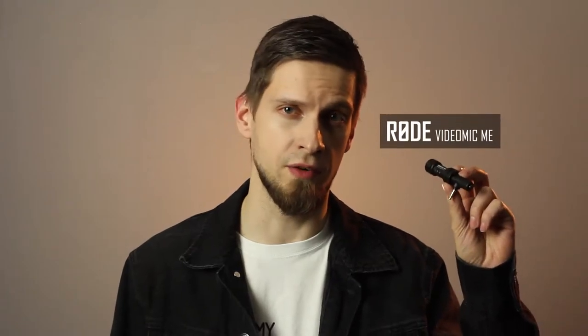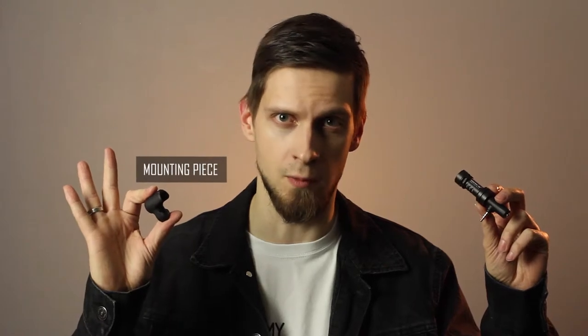The Rode Videomic Mi is a very compact directional microphone. It comes with a mounting piece, and with it you can connect it to various devices. The package also includes a windshield, also known as a Dead Cat. Since the microphone is a directional one, it should capture the voices in front of it and cancel out all the other noises around it.